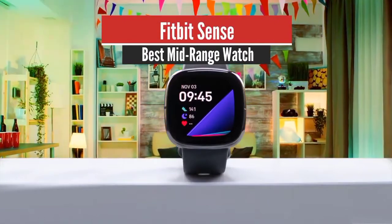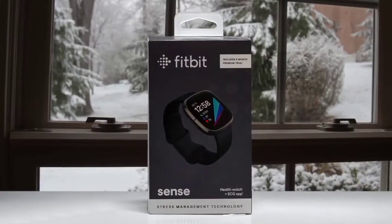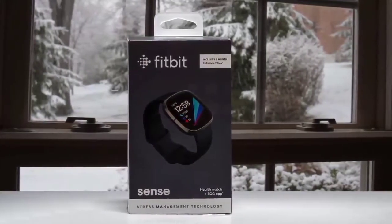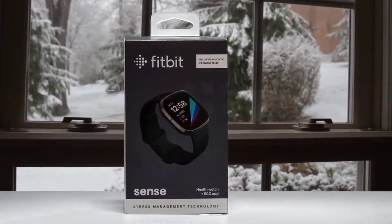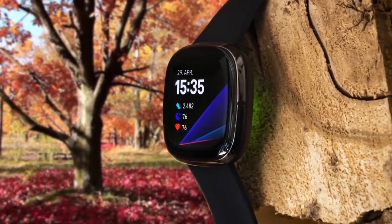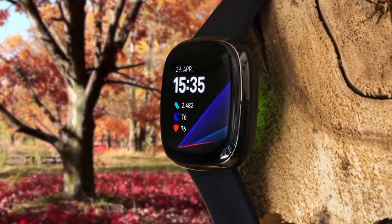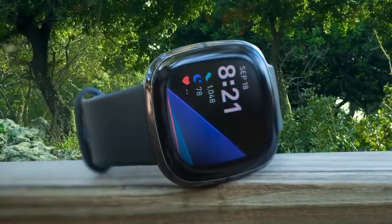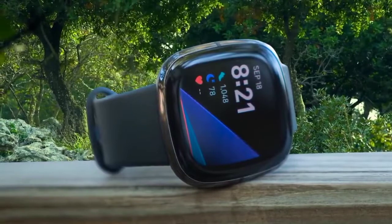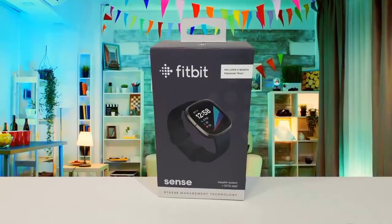Fitbit Sense – Best Midrange Watch. The Fitbit Sense nails the basics. Built-in GPS is finally here, and the heart rate sensor has been improved. We also love the new quick-release straps. However, many features aren't available at launch, and the implementation of the EDA and SpO2 sensors could use refining. The screen is a generous 1.58-inch display, crammed into a case that measures just 40.5mm. It's a clear and crisp 336x336 resolution, so there are no complaints about quality.